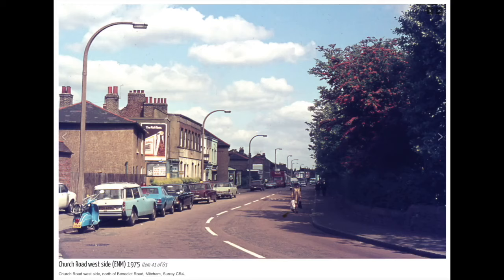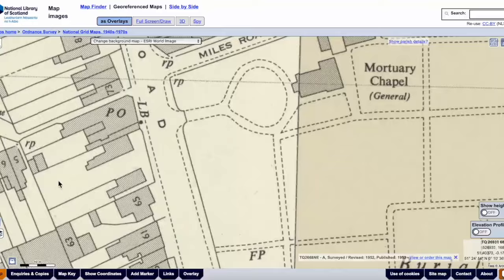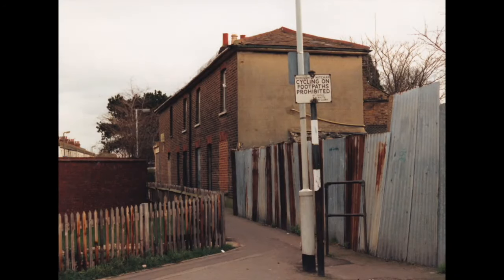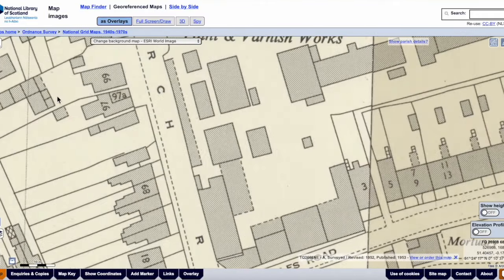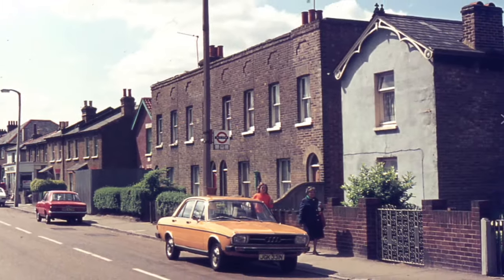All these houses have gone and been replaced. Looking around the corner going up towards Colliers Wood, there was a post office on the corner. This alleyway led to that post office — a lot of people refer to it as Adam's Alley, but my dad used to call it Jessop's Alley, as the post office was run by Jessop in his day.